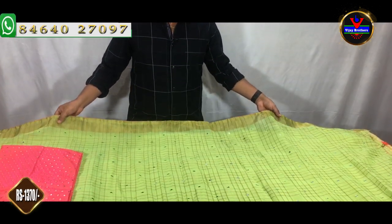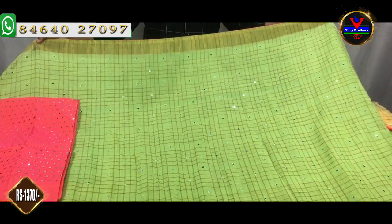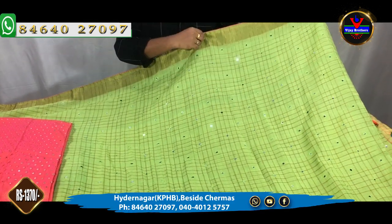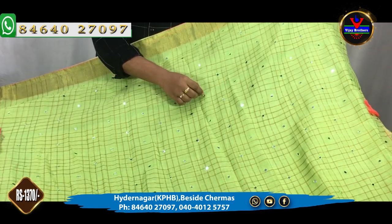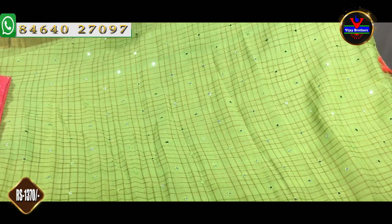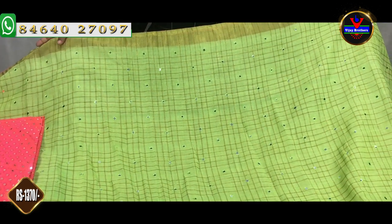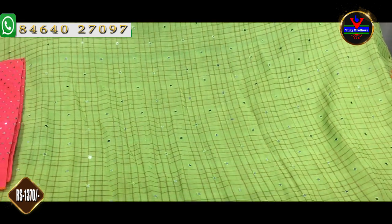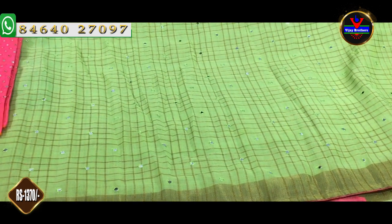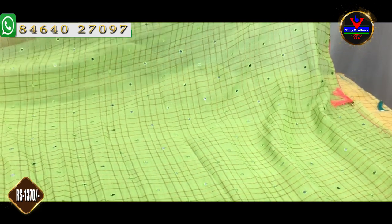First, we have a light green fabric in the jute fabric. We have a gold color jerry, and we also have a mirror. We also have a daily wear with a lot of clothes, and we have a Christmas gift system with a lot of gifts. We have a pineapple border.